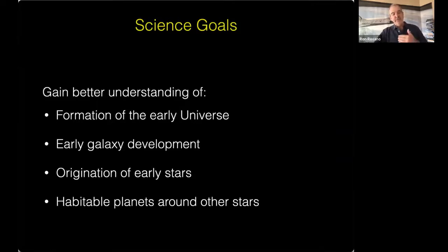Why are they building this telescope? There are four areas of concentration. Webb is going to be looking much farther back in time than the Hubble Space Telescope can. Scientists from all over the world are going to get a better understanding of the formation of the early universe — looking back to about 200 million years after the Big Bang — as well as early galaxy development and the formation of early stars.